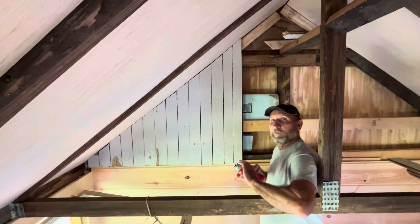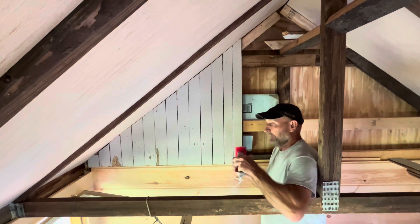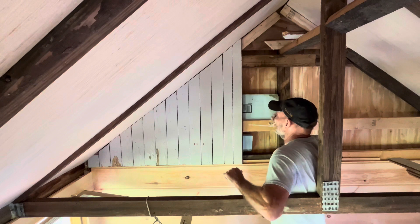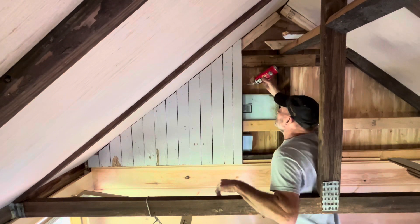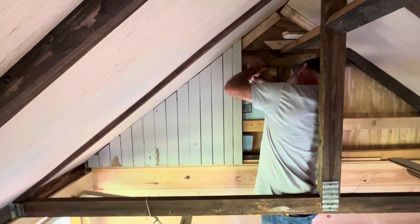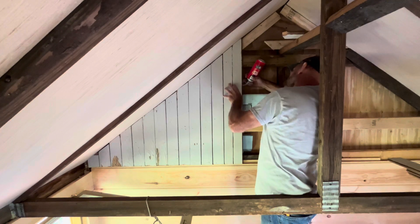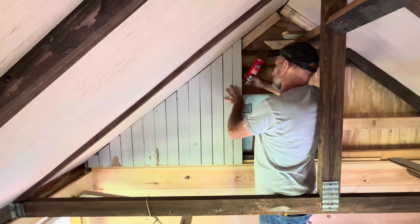Let's see if I can do this without making a huge mess. Because the spaces that needed to be insulated in these gables were so different and cut up and chopped up, I just decided to use the spray foam. I thought it would be quicker, better.